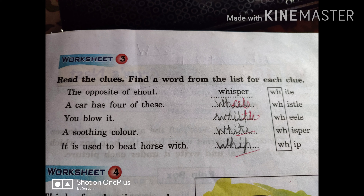These WH sound words — some of them are doing words and some words are not doing words. First of all, we have been given: read the clues and find the words from the list for each clue. So the first clue is: the opposite of shout. Shout means to speak loudly.